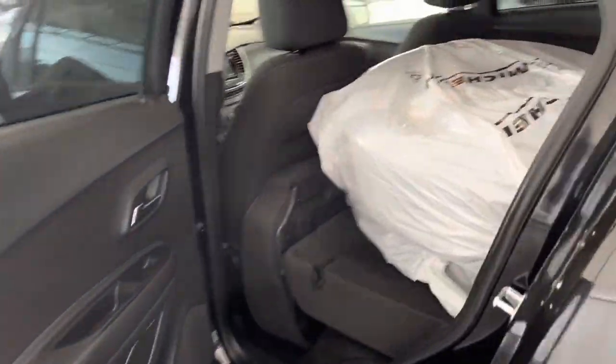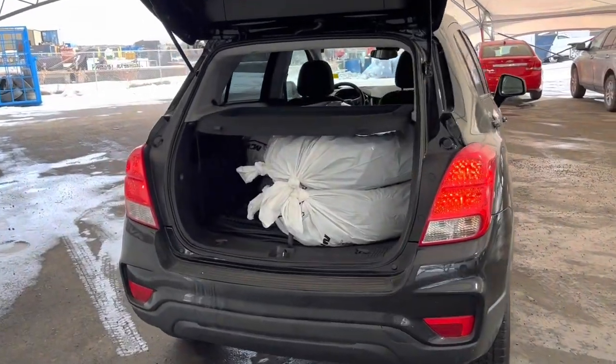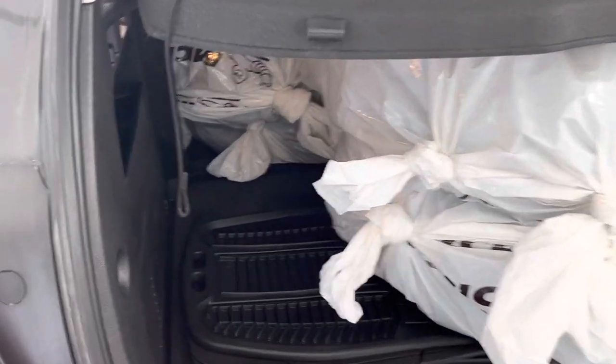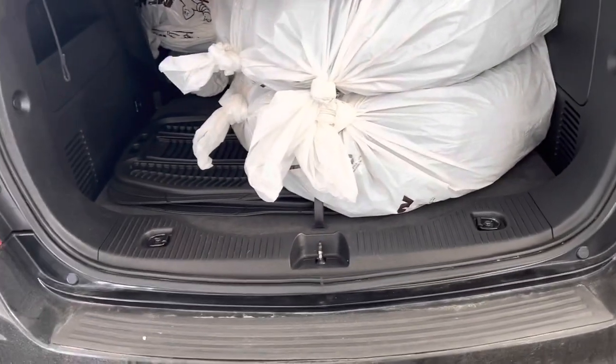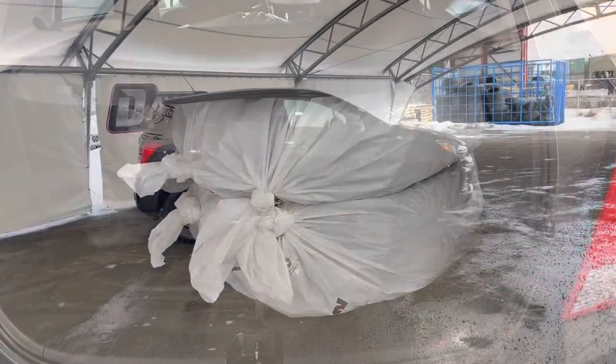Moving into the rear of the vehicle, we do have seating for three back here but it's all folded down right now so we can fit the spare tires. Here we're looking at the liftgate and cargo area. We do have a little bit of space here on each side with the seats folded down, but you shouldn't have a problem doing any of your grocery shopping in here with the seats up so you can take the kids.